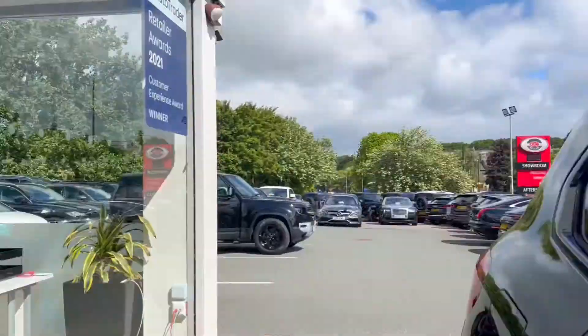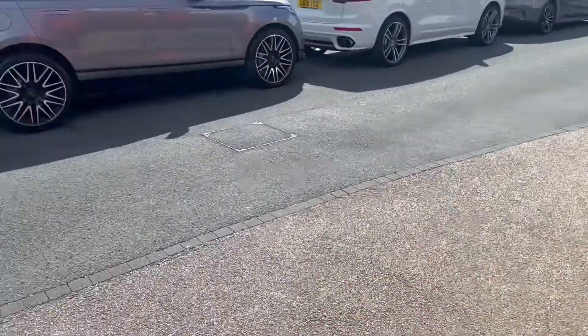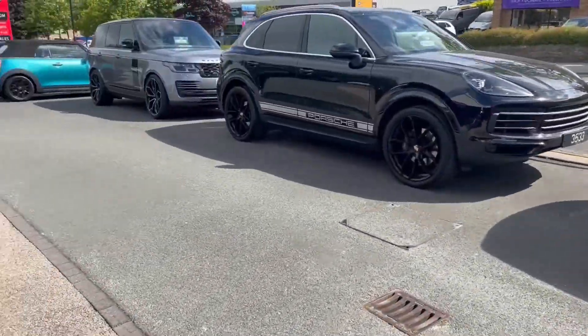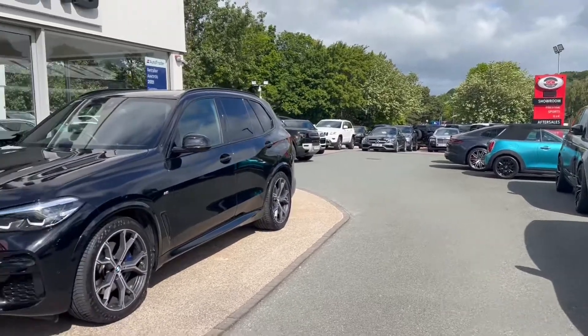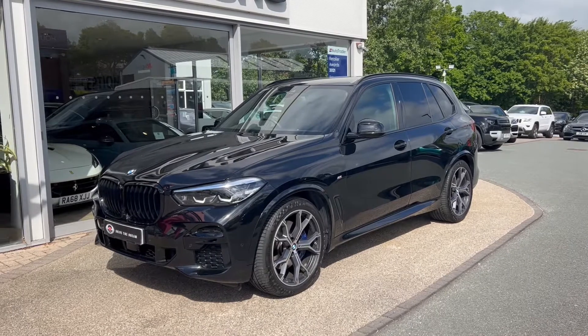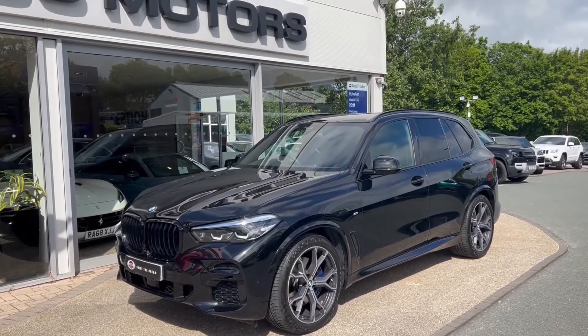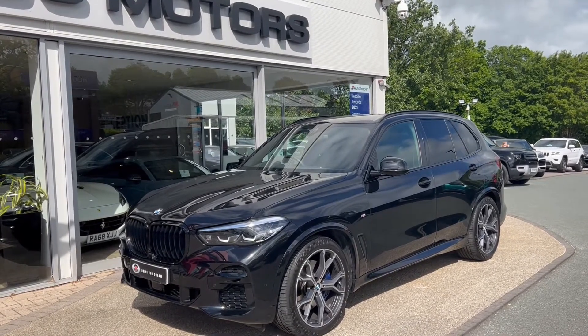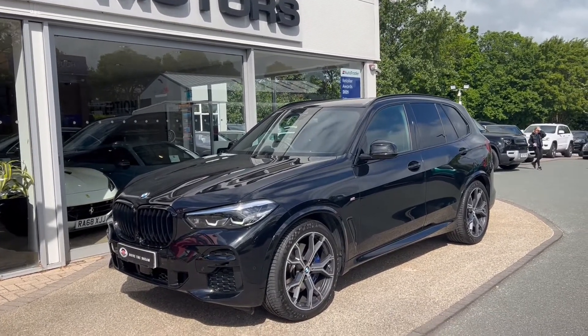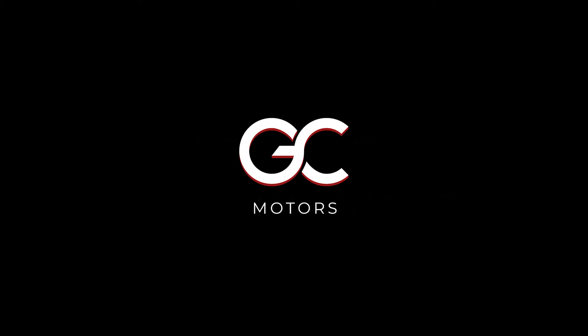As we step out of the vehicle to give you one more look at the front, I'll remind you that this car is still under BMW warranty until September 2024. It's now live on our website — to view more pictures and read more specification, please go to gcmotors.co.uk. Additionally, if you'd like to speak to us, you can call us on 01423 500170. We thank you very much for your time today, and goodbye.